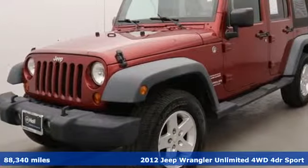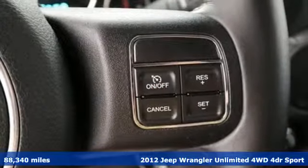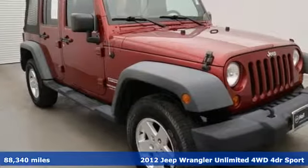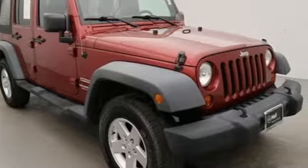Here's a 2012 Jeep Wrangler Unlimited. The Wrangler is the right balance of style and purpose, and with four doors, it's easy for everyone to join in on the fun.